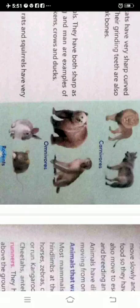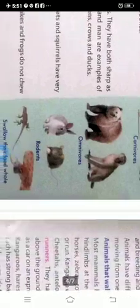Next are gnawing or rodent animals. Rodent animals like rabbits, rats and squirrels have very sharp front teeth to bite fruit, seeds, etc. Some carnivorous animals such as lizard, snakes and frogs do not chew their food — they swallow their food whole.